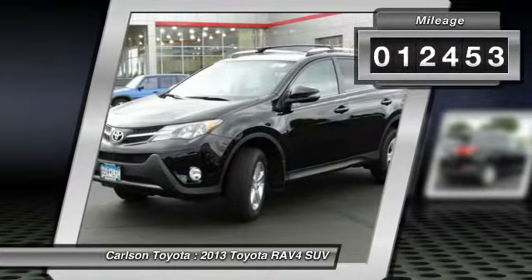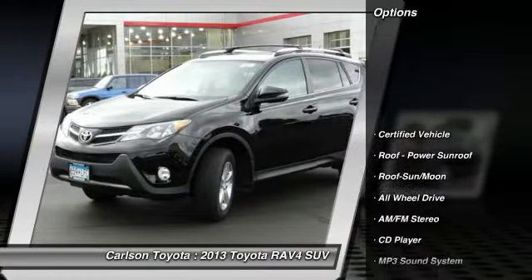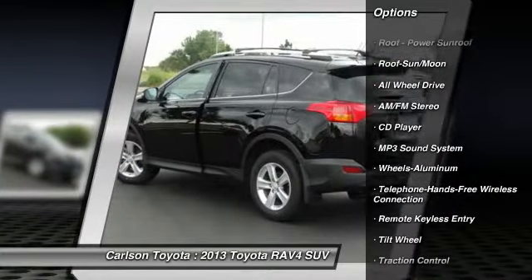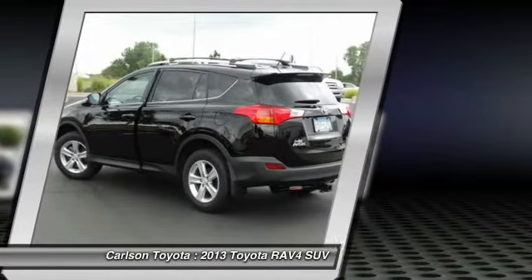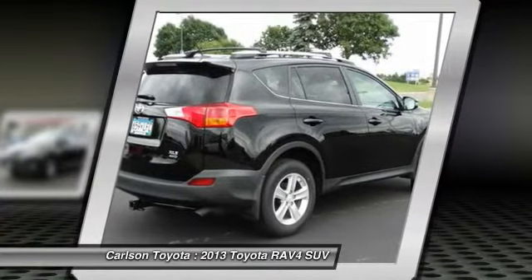This vehicle has less than 15,000 miles. Here are some of this vehicle's great options: all-wheel drive, anti-lock braking system, traction control, moonroof, Bluetooth wireless data link for hands-free phone, air conditioning, front power steering, cruise control, aluminum wheels, AM FM stereo radio.